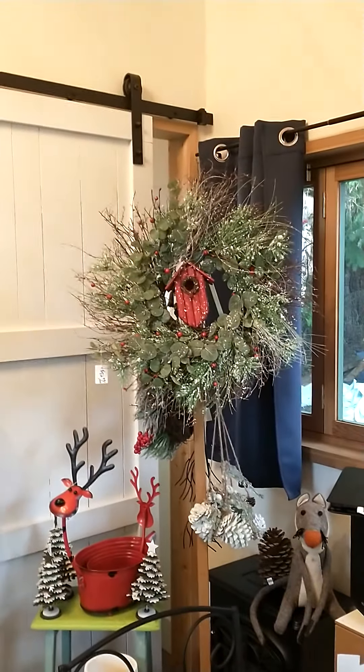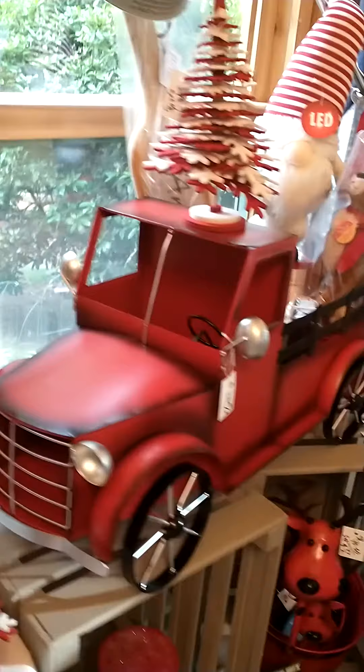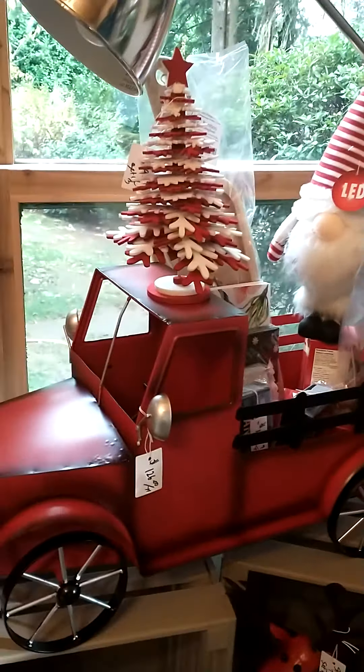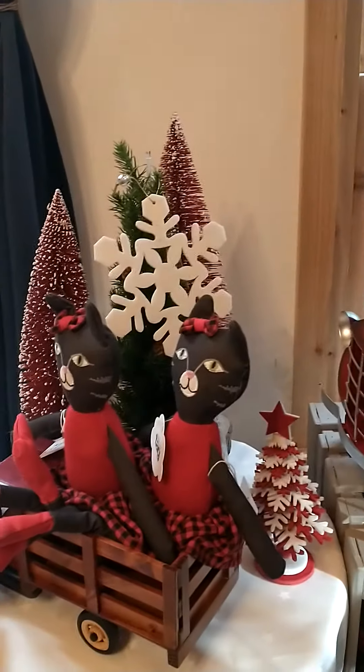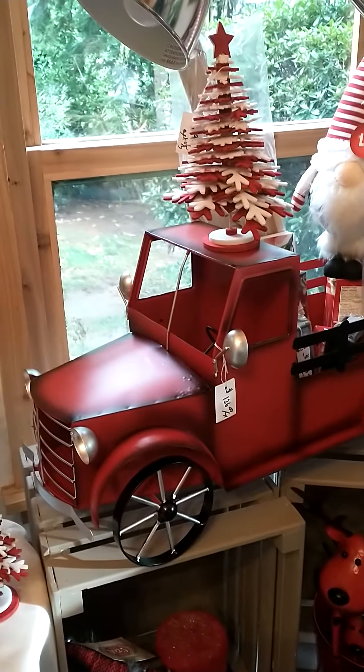We've also got some other wreaths. I'm still waiting on stuff. Our suppliers are super crazy — not happening this year because of the supply chain problems, so I was lucky to get really a few things in actually, because it's been a bit complicated this year.